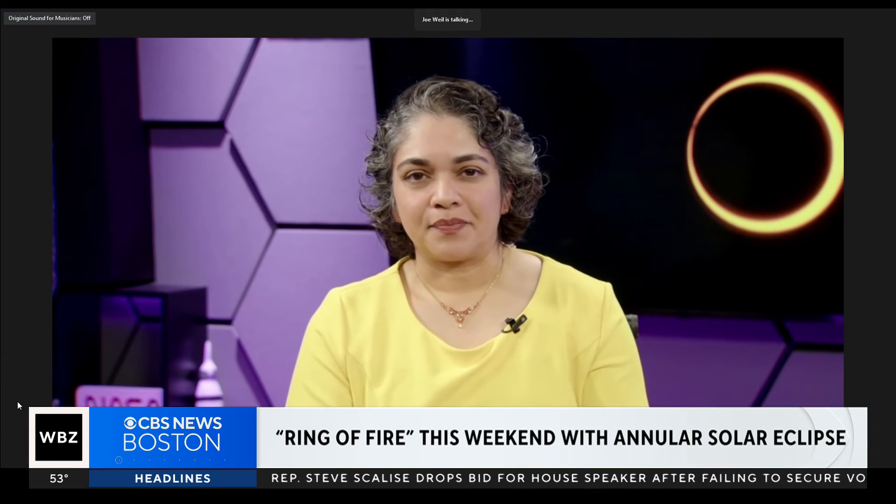Thank you so much — this was all very interesting, and if people weren't excited before, they will be excited now. Our NASA Outreach and Engagement Partnerships Manager for NASA Science Mission Directorate, thank you so much for joining us here on CBS News Boston.